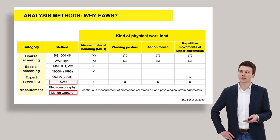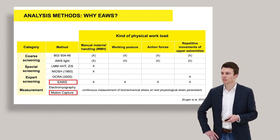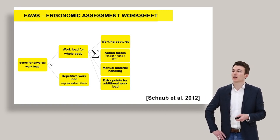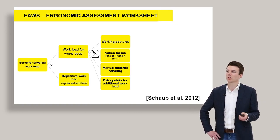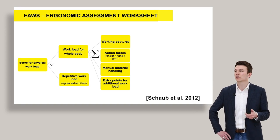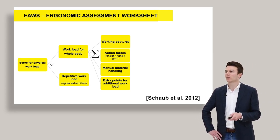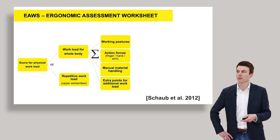We also supported this E-AWS screening with a motion capture system, which I will talk about later on. Let's talk a bit more about the structure of the E-AWS, which you can see on the upper side of this chart. We have three kinds of physical workloads — working postures, action forces, and manual material handling — which are summarized together with extra points for additional workloads into one score called workload for the whole body, while repetitive workloads are treated separately. The higher of these two then becomes the final score of the E-AWS.